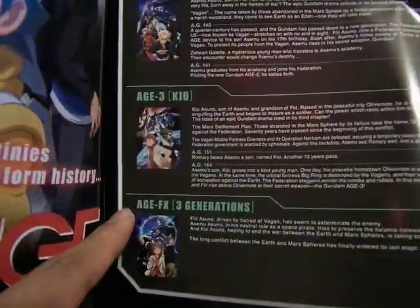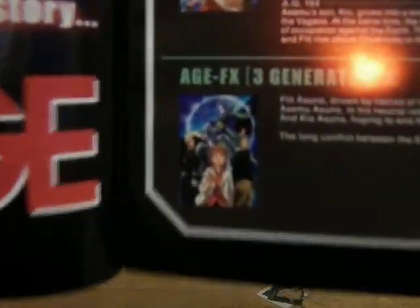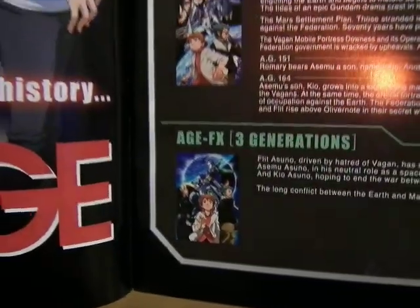And here is the last one, the Age FX — it has all three generations. You can see it looks pretty cool with the beard and goatee.